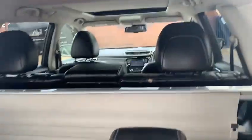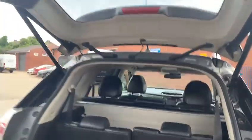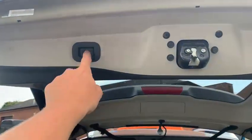And as you can see, you've got two extra seats. Just to shut the boot, all you have to do — one touch.